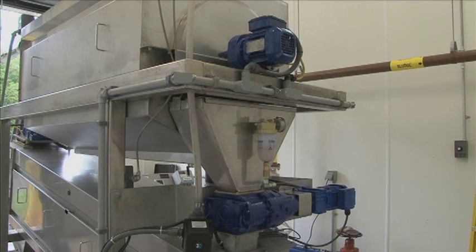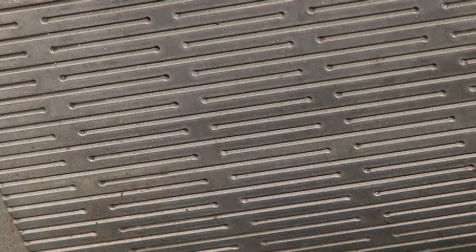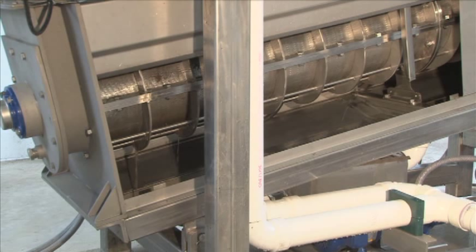In dewatering mode, the thickened slurry transitions from the discharge of the rotary drum concentrator to the inlet of the screw press. The screw basket is formed from a specially designed slotted screen, allowing liquids to be expressed from the solids as the cake makes its way toward the discharge end of the screw. Discharge solids and filtrate quality are enhanced by this distinctive slotted screen design, which greatly reduces the amount of fines and other solids lost in the filtrate.